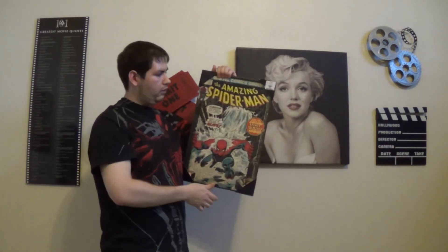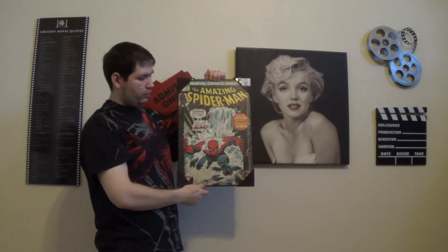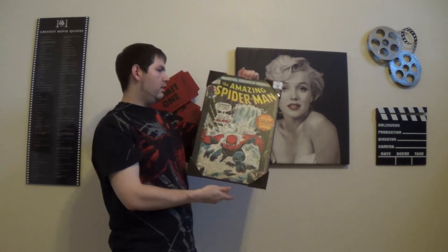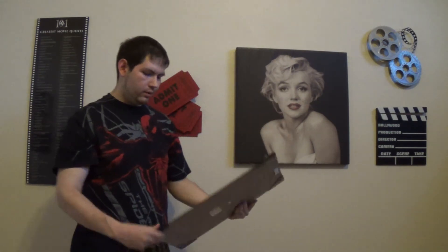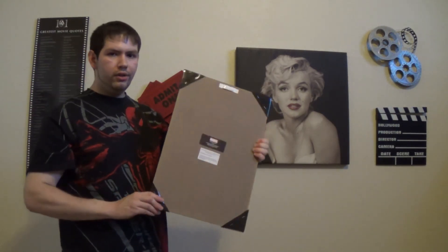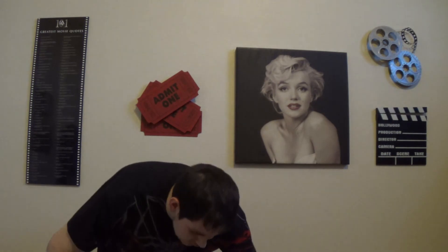The final one for today that I've got so far is Amazing Spider-Man number 151. These are also cool because they're licensed by Marvel. I wanted to know more information about these posters, so I looked up the company online. The company that makes them is Silver Buffalo LLC. I Googled that but really couldn't find much information about these specific posters.